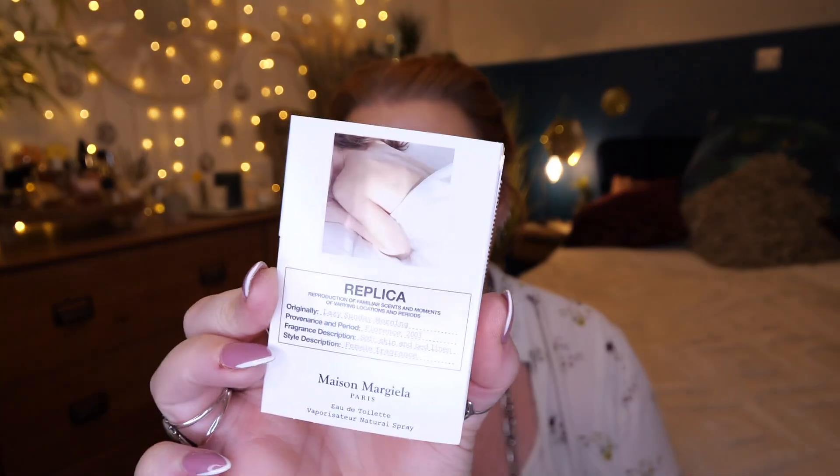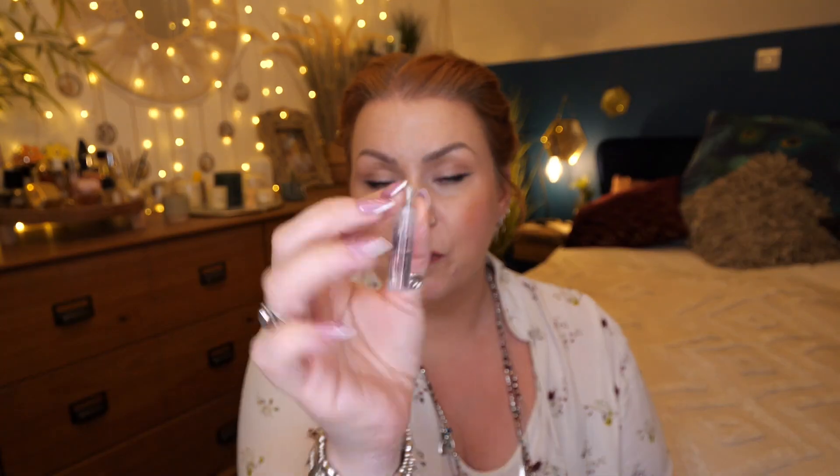Then we've got a little spray of Replica — this is Lazy Sunday Morning and there's 1.5ml there. Oh my gosh, that's gorgeous. Oh my word, that is so nice! What do I prefer — Lancôme Idôle or Replica? I don't know. It's absolutely beautiful — a little bit different, it does smell like laundry but nice and fresh. I do really like that. So those are all the perfumes.